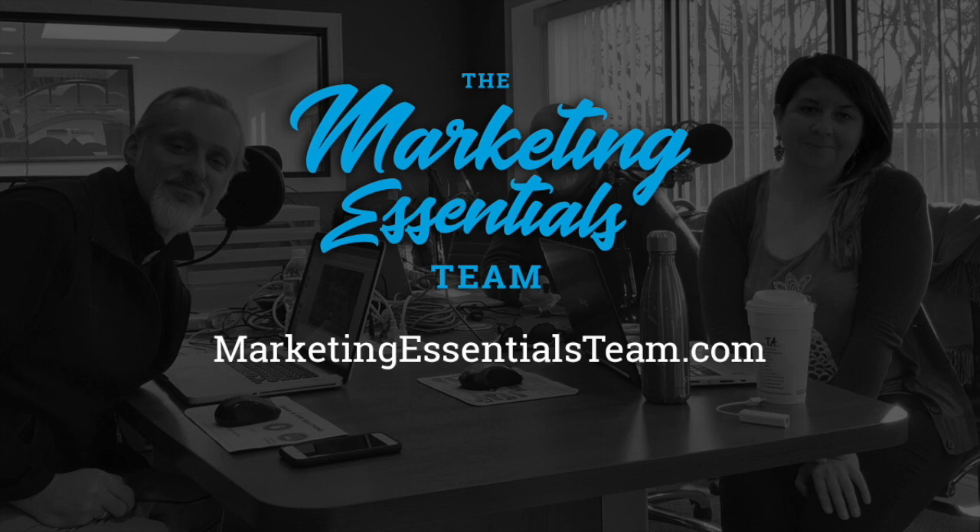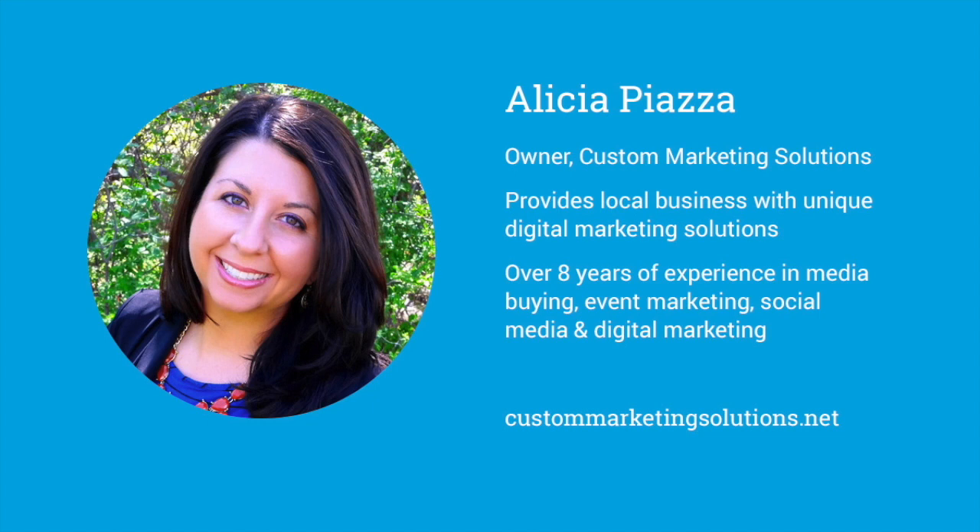Hello and welcome to the Marketing Essentials podcast. My name is Bill Parmentier of W. Parmentier Photography. And I'm Justin Kerr of Justin Kerr Design. And I'm Alicia Piazza with Custom Marketing Solutions. Together we make up the Marketing Essentials team. So today, what are we talking about, Alicia? We're here to talk today about four ways to get the most out of your Facebook ads.